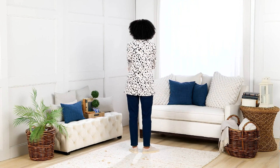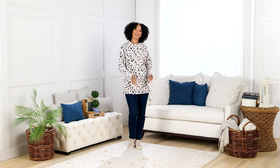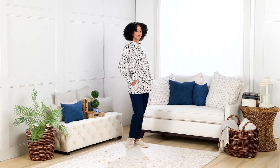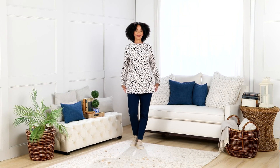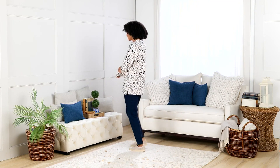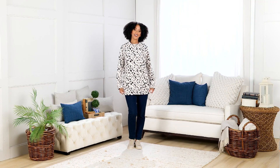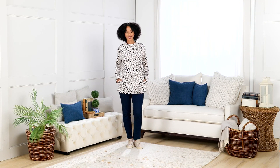Our next item is the Denim & Company Mock Neck Fleece Tunic with Pockets. This is new to our assortment, and we're offering it at a sale price of $39.98, three easy pays of $13.33 on a credit card. Only order of the year has arrived, and the sale price goes up at the end of the day, so you'll want to definitely take advantage of this now.